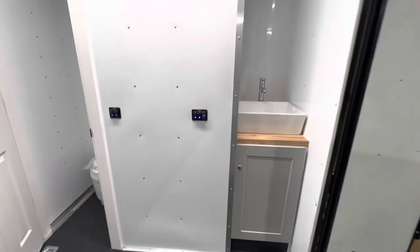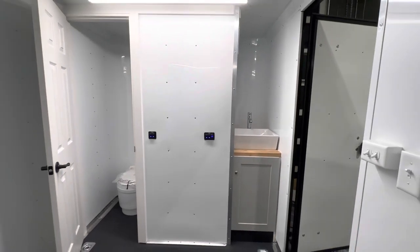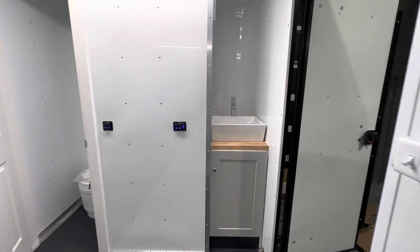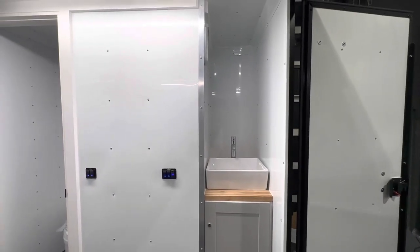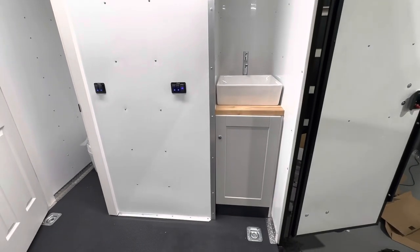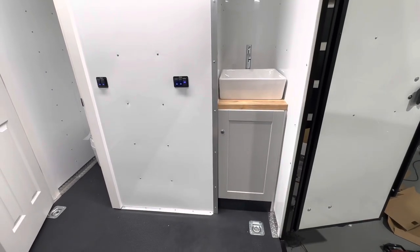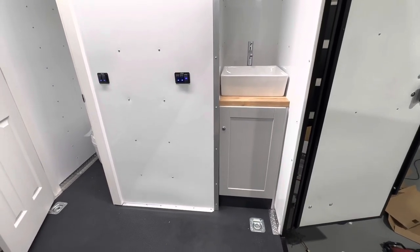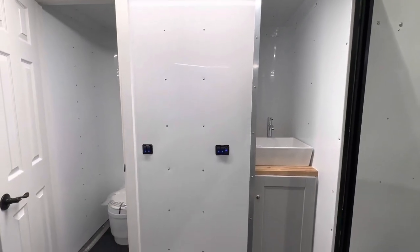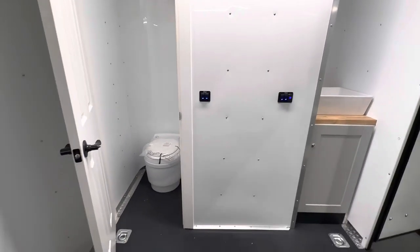We've got a sink area here — vessel sink, butcher block countertop. We left the top open so you guys have a place to do solar, cabinets, whatever you need to do there. All of our tanks are down below, and we've got our hot water heater down below, our battery down below, so everything's all tucked away in that nice little cabinet. Battery voltage meter there, USB outlets, and a couple of switches on this wall.